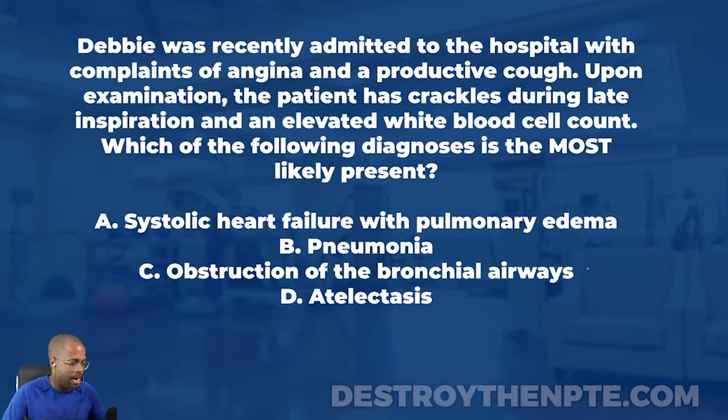Let's go up to the top and see what type of question this is. Differential diagnosis goes into that evaluation category. We're looking more at pulmonary, so you need to be locked and loaded with your pulmonary knowledge to feel confident getting this one correct. Let's break it down piece by piece.